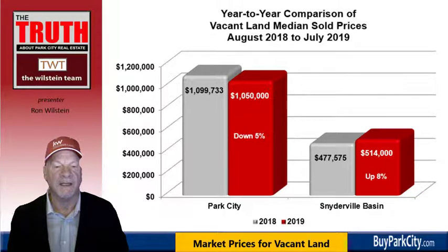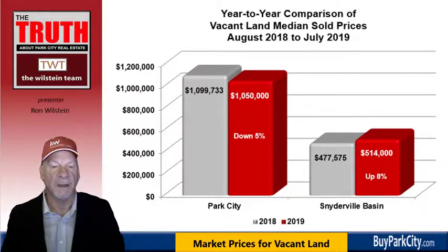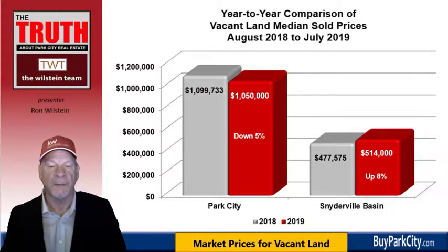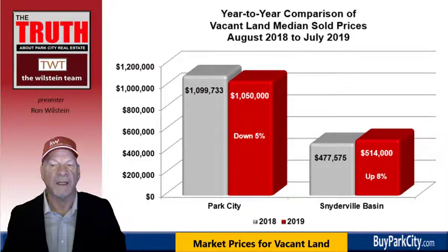When we turn to vacant land, in the city it's down 5%, from $1,099,000 to $1,050,000. Keep in mind we're only looking at 21 total sales for the whole year, so with such a limited sampling, don't put too much weight on that change. In the Snyderville Basin, vacant land is up 8%, with the median sold price climbing from $477,575 to $514,000.